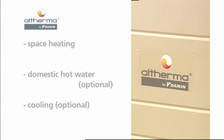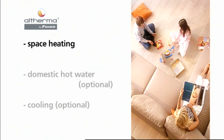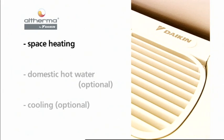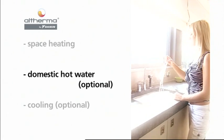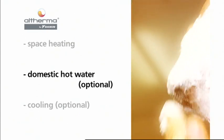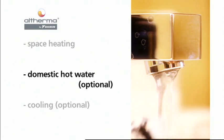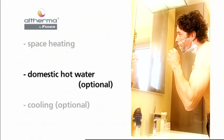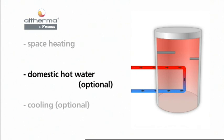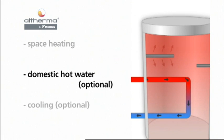The Altherma system goes beyond other heating systems since it gives end users space heating and the options of domestic hot water and cooling mode. Altherma brings water to temperatures of 25 to 50 degrees Celsius suitable for residential heating. When Altherma detects a demand for domestic hot water, it switches automatically from the space heating mode to the domestic hot water preparation mode. The hydro box directs the heat to the domestic hot water tank to heat the water up to 50 degrees Celsius. For rapid heat up or to reach higher temperatures, for instance during tank disinfection, an integrated booster heater provides additional capacity.